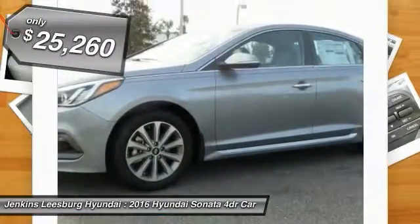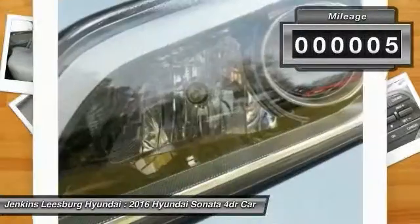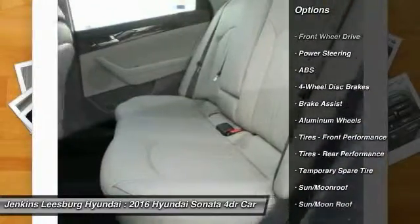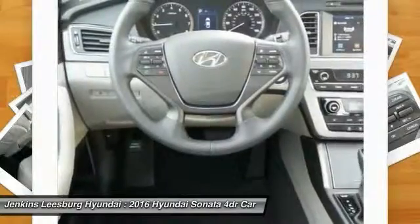Priced below thirty thousand dollars, this vehicle has less than 100 miles. Here are some of this vehicle's great options: traction control, anti-lock braking system, stability control, power lift gate, power passenger seat, and backup camera.